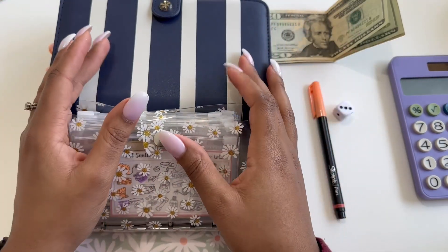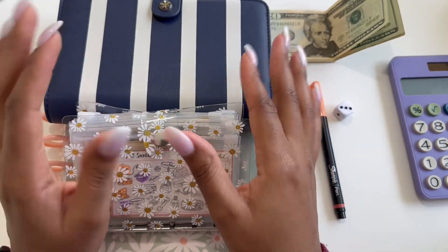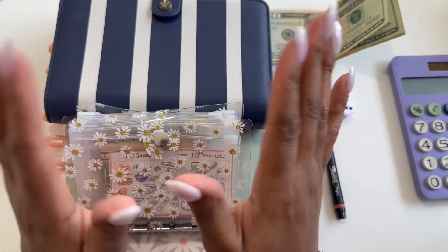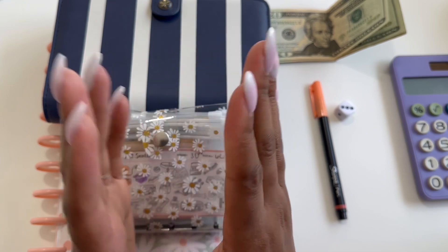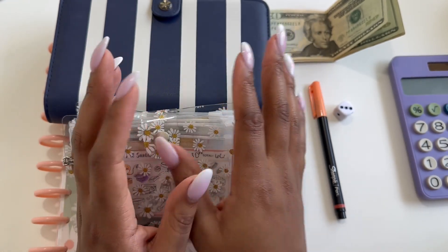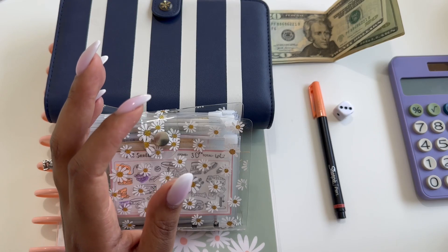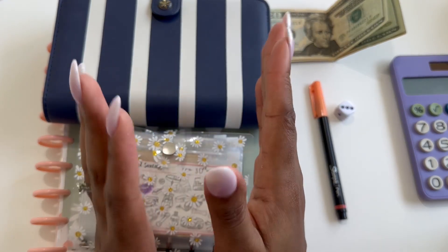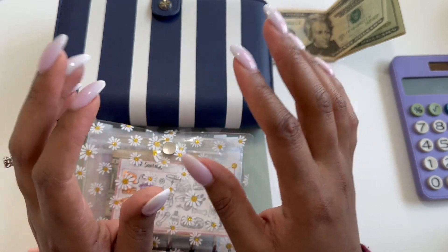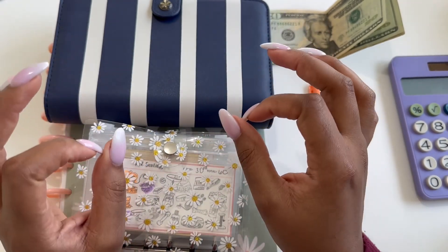Hey everyone, welcome back to my channel. Today we're going to be doing a little bit of a build condensing and stuffing my savings challenges for the month of January. My name is Janelle and on here I do all things budgeting. I also include work week lunches, grocery hauls, meal planning, and lifestyle videos.